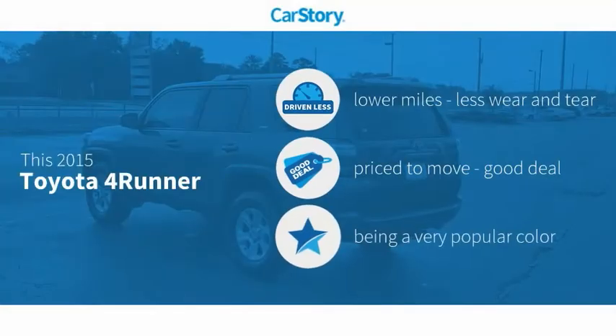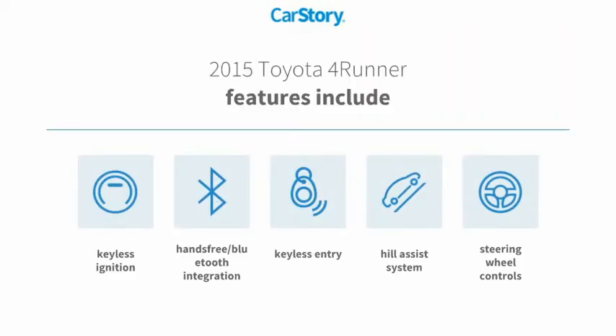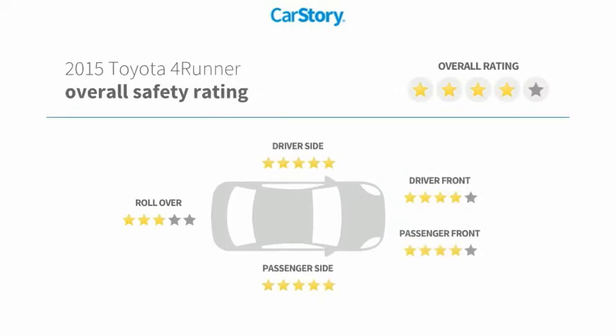Car story research indicates this vehicle as having lower miles with less wear and tear — a good deal. Features also include keyless entry, keyless ignition, steering wheel controls, hill assist system, and hands-free Bluetooth integration.